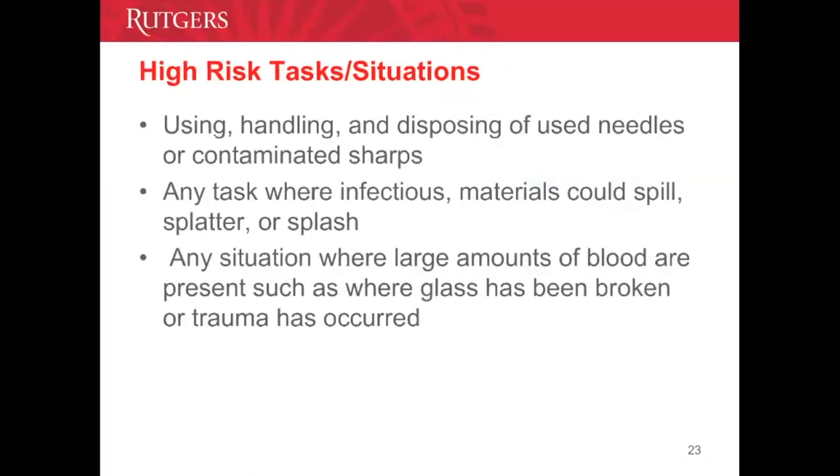There are high-risk tasks and situations at UBHC or any acute care facility where we need to be careful — particularly when handling sharps and needles, encountering splatters, broken glass, large spills of blood, or other potentially infectious materials. In any situation where an accident or injury has occurred, we need to follow certain guidelines.